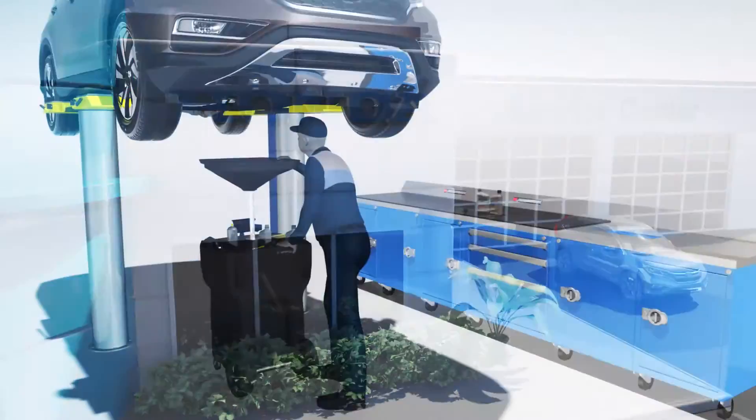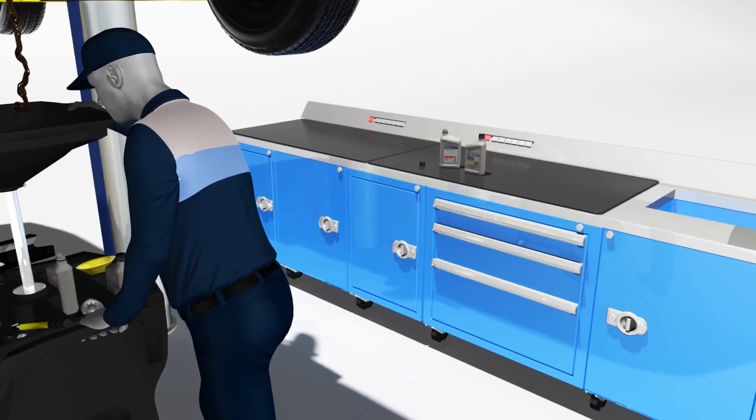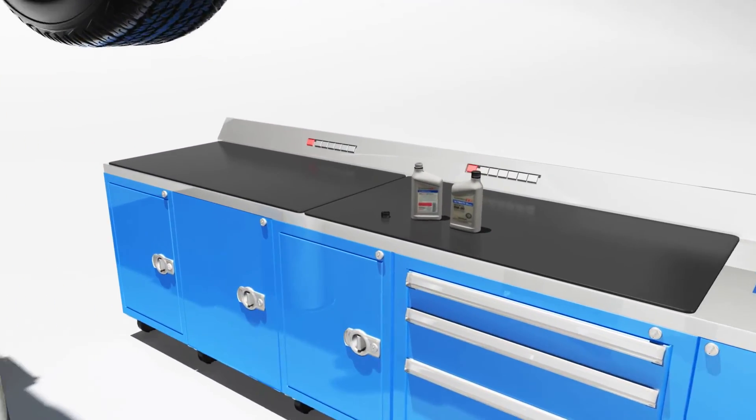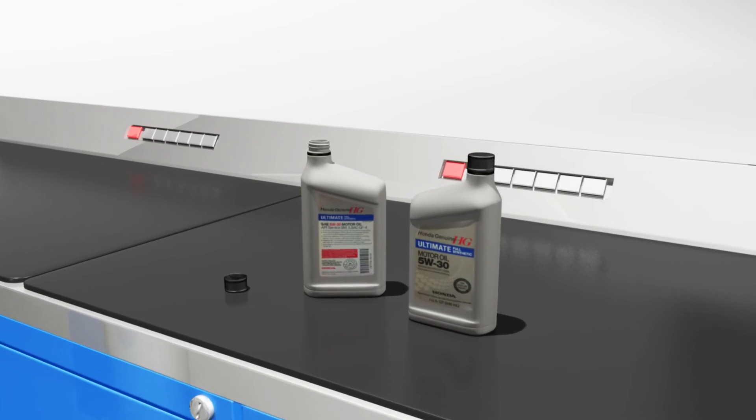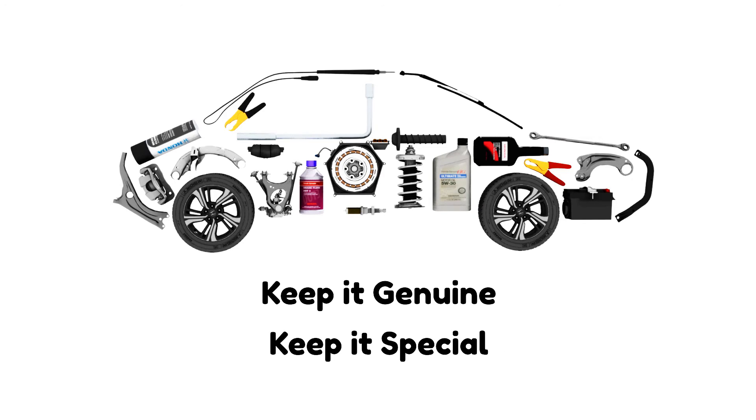Is it the right oil for your car? Trust Honda genuine oil — it's designed and manufactured to meet the needs of our engines. Keep it genuine. Keep it special.